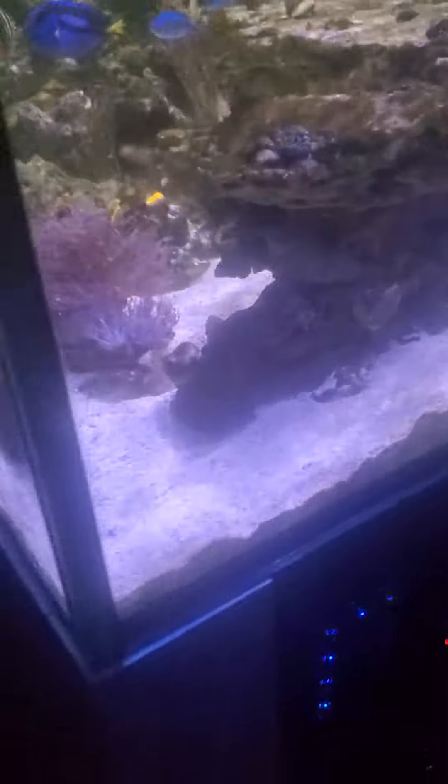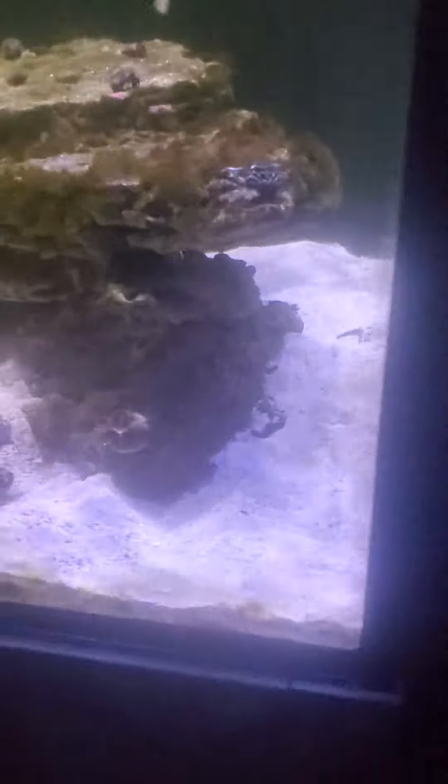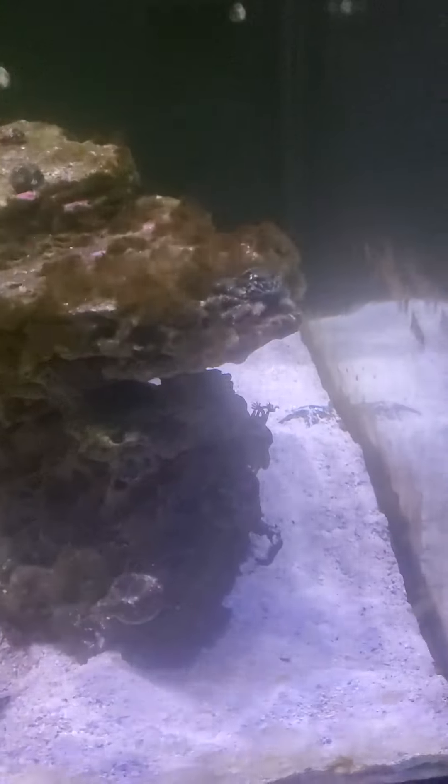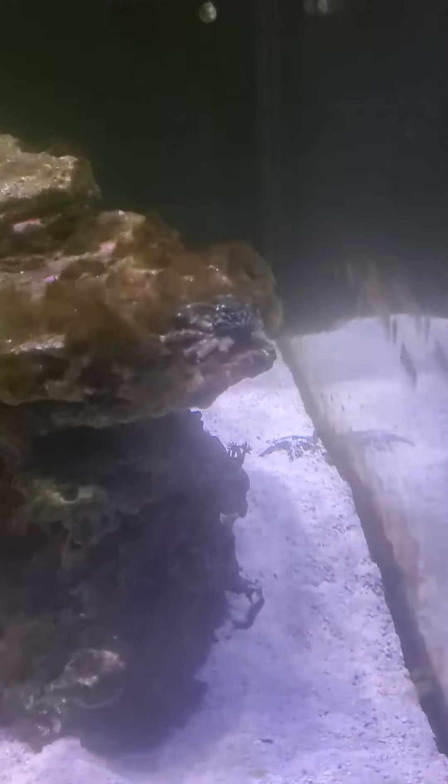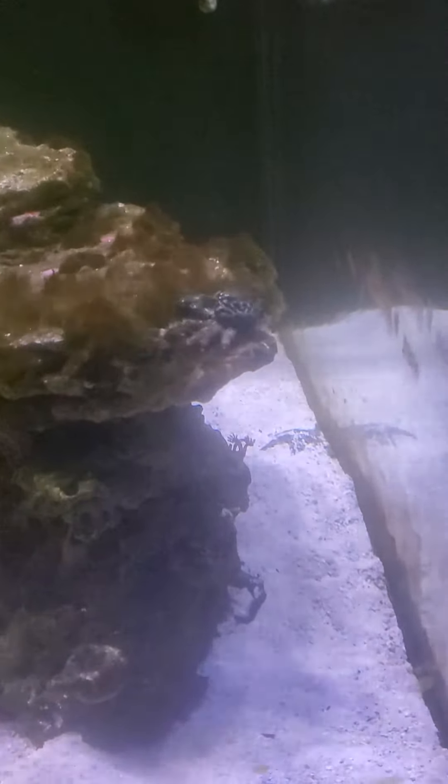But then he starts, once I'm out of his way, he starts moving and eating the algae that's growing over here.